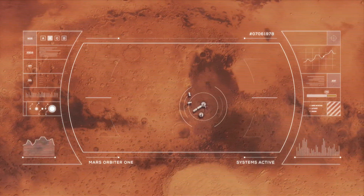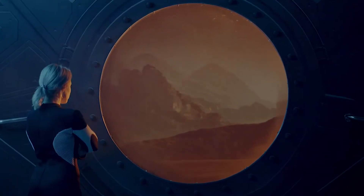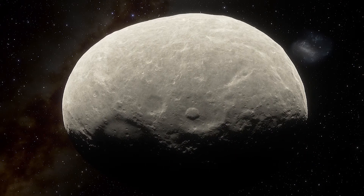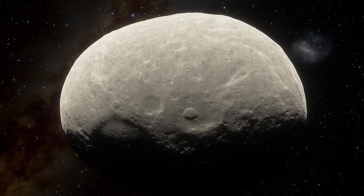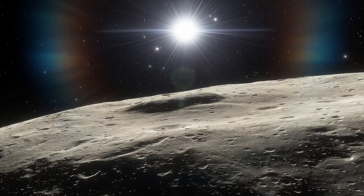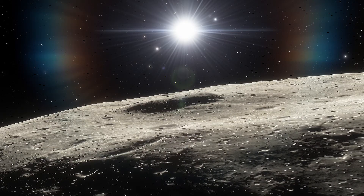In the future, when humanity starts sending astronauts to other planets and maybe even builds bases there, asteroids could serve as gas stations in space. The water in asteroids could be broken down into its component parts — hydrogen and oxygen — to make rocket fuel.